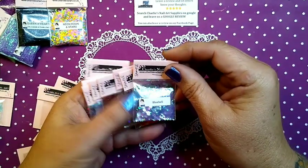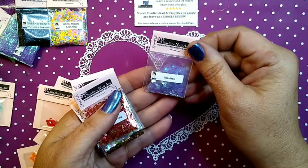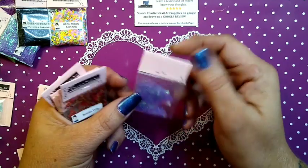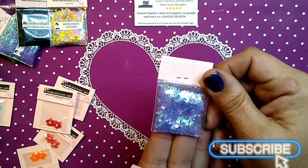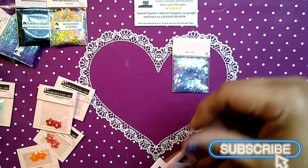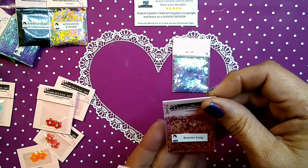Here are the eight glitters — these are sample glitters for ambassadors. There is Bluebell, which is really, really super pretty. Look how beautiful that is! Super pretty. There is also Rosetta Tulip.